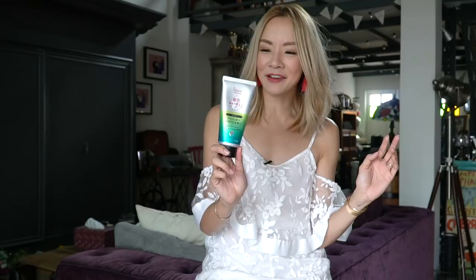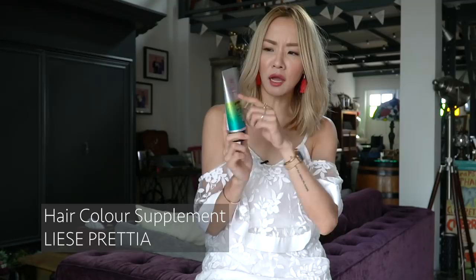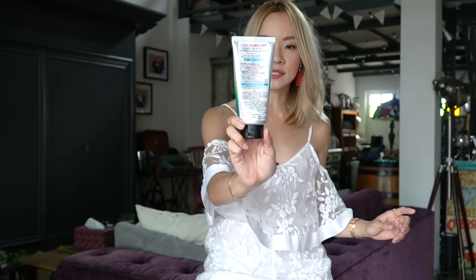Let me know if you want me to do an empties video soon. This next one — everything is in Japanese and I think it's directly imported from Japan. It came with English instructions which I've since thrown away. It's by Lisei Pritia. It's an anti-brassiness shampoo, basically a color-toning shampoo. It was sent to me as a gift by the PR team — they had one for ash hair, one for pink hair, and I think one for brown or red hair. I of course picked the one for ash hair.